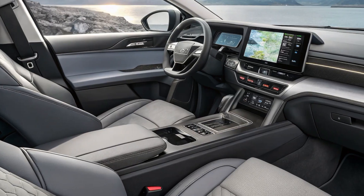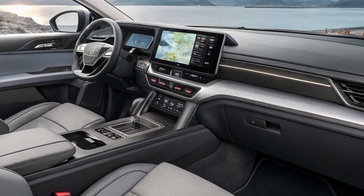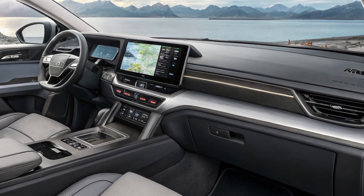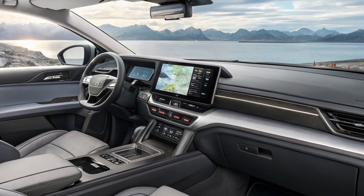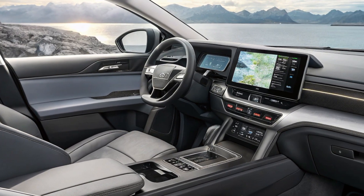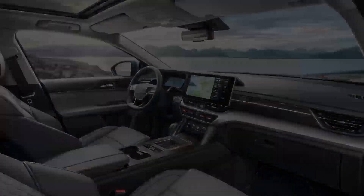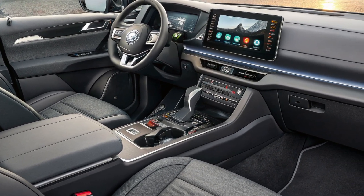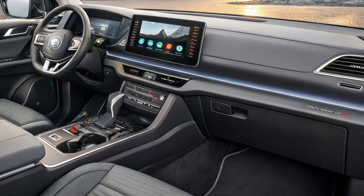Inside, the 2026 BYD Shark feels like a high-end SUV rather than a traditional pickup. The cabin is spacious, quiet, and loaded with the latest technology. The seats are wrapped in premium leather, and the dashboard features a massive digital touchscreen that controls almost every aspect of the vehicle. The infotainment system offers navigation, voice control, wireless Apple CarPlay, and Android Auto. The driver's digital cluster provides all necessary data in real time, from battery range to power distribution.